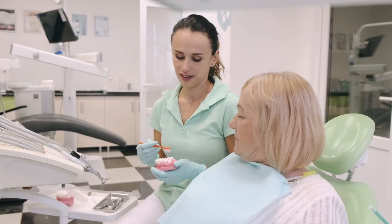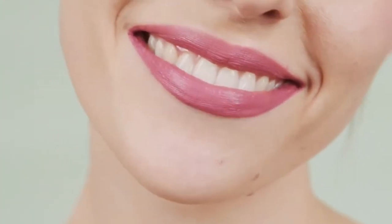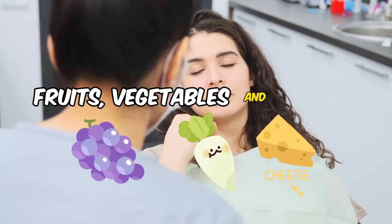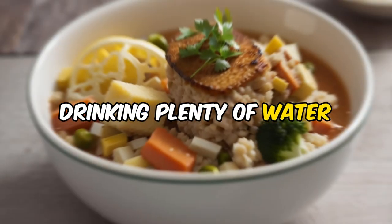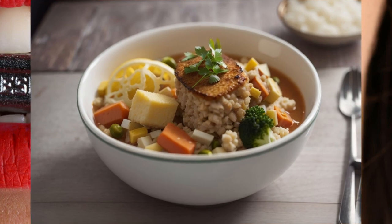But fear not, my dental defenders. Just like every superhero story, there are ways to fight back. First up, your diet — eating teeth-friendly foods like fruits, vegetables, and cheese can help strengthen your enamel. And drinking plenty of water, especially after meals, washes away those sneaky sugar monsters.